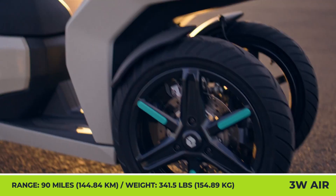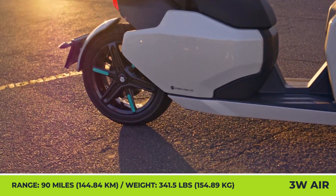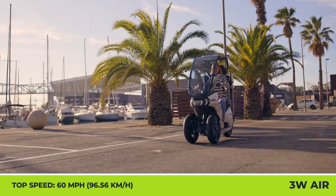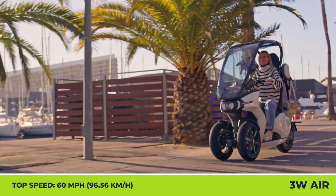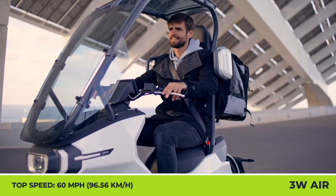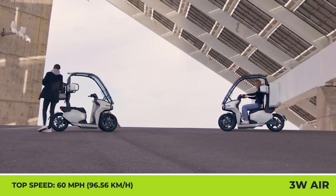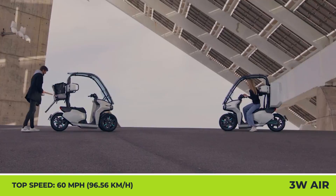The 3W air scooter weighs 341.5 pounds while its payload capacity is 375 pounds. Its standard configuration includes CBS and ABS braking, Bluetooth connectivity, and an onboard charger that tops the battery to full in 70 minutes.